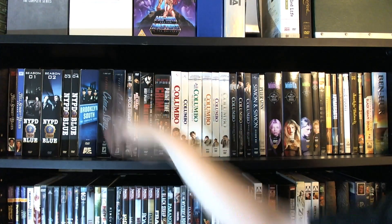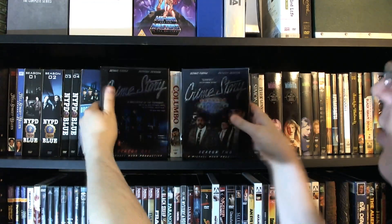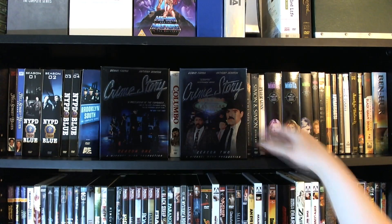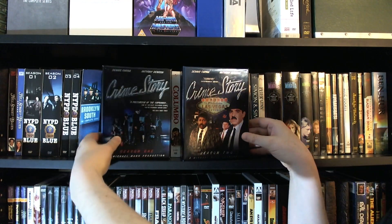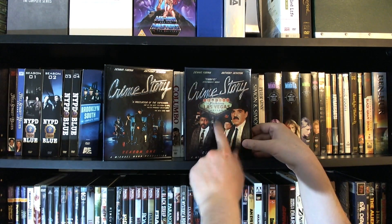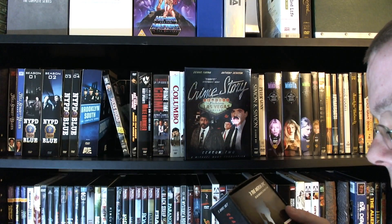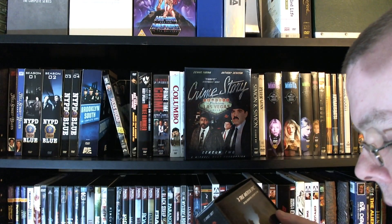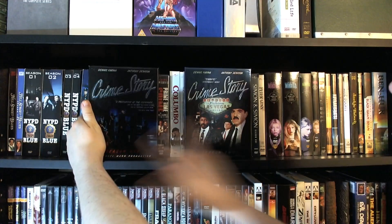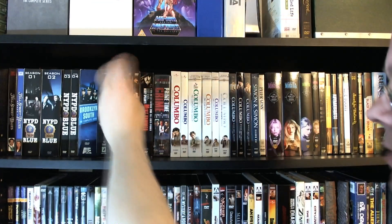From the creator of Miami Vice — you can just barely see the complete set of that up there, we'll look at it in another episode — we have both seasons of Crime Story, which is a great sort of period crime drama about a special unit of the police force in the early 60s trying to take down the local mob boss. Season one is set in Chicago and season two is in Las Vegas. It's a great series — it really has the feel of a movie, just fantastic.